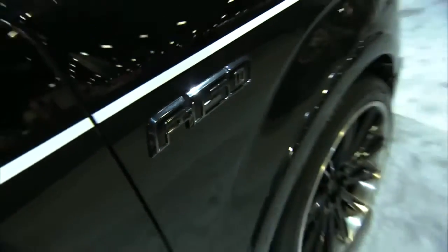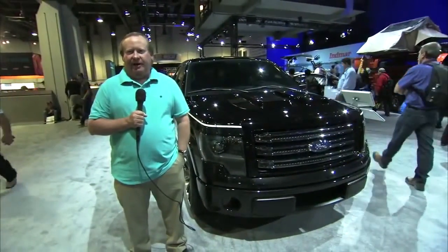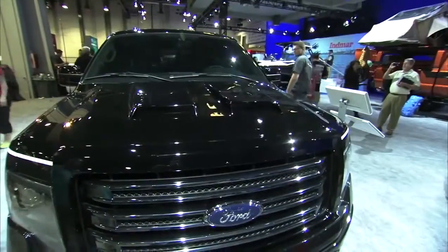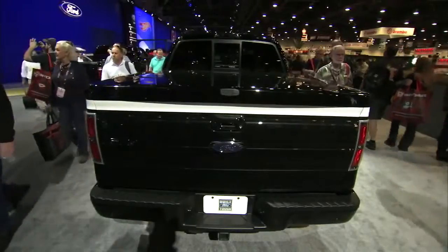One of the biggest trends of the 90s was the sport truck, where people would take a new two-wheel drive pickup, lower it, put bigger wheels and tires on it, and kind of clean up the appearance a little bit and make it their own. This F-150 SuperCrew concept is kind of the modern sport truck.